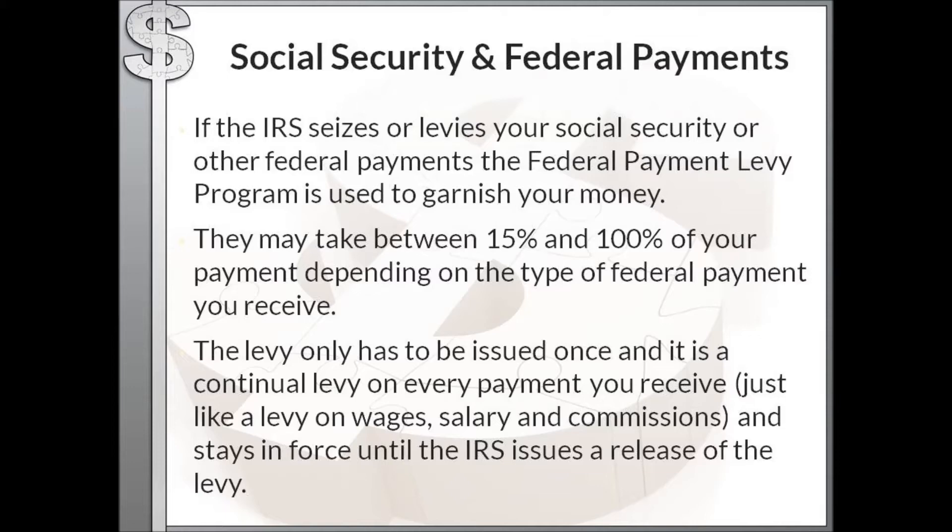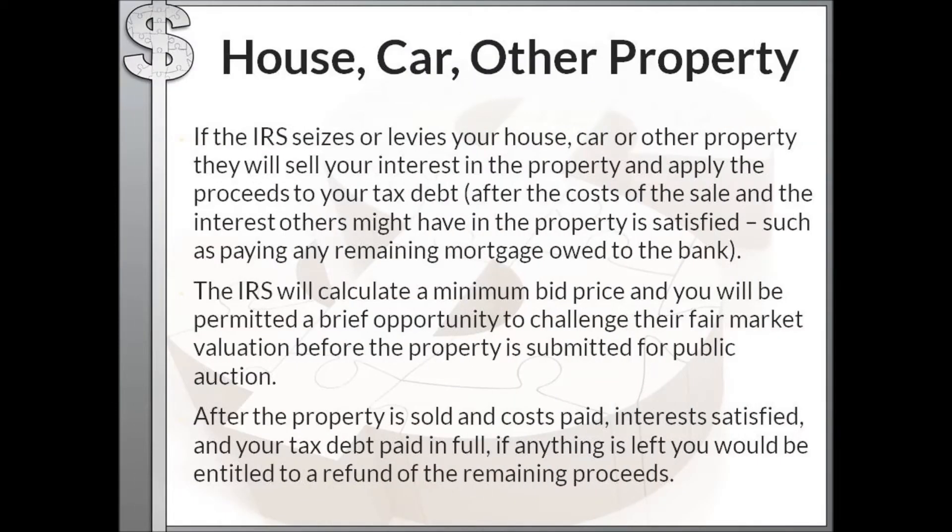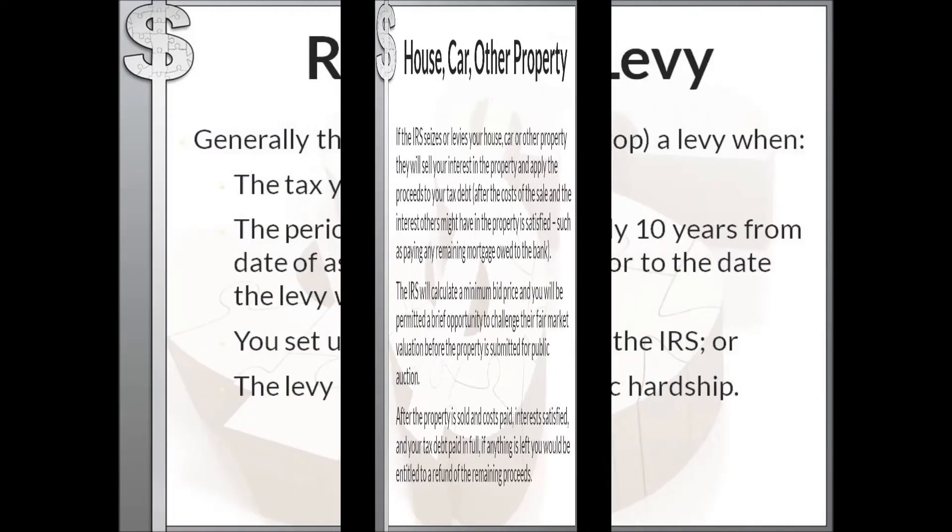If the IRS seizes your house, car, or other property, they will sell your interest in that property and apply the proceeds to your tax debt. They will deduct the cost of the sale and satisfy any other interests, such as an outstanding mortgage owed to a bank. The IRS will calculate a minimum bid price and you'll be permitted a brief opportunity to challenge their fair market valuation before the property goes to public auction. If anything remains after the sale, costs, other interests, and your tax debt are satisfied, you would receive a refund of those remaining proceeds.